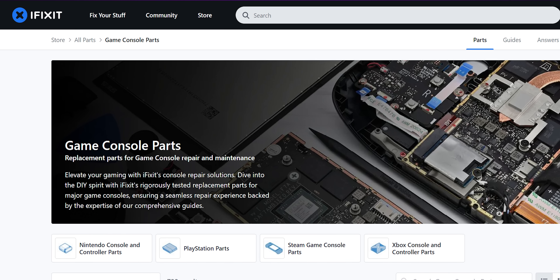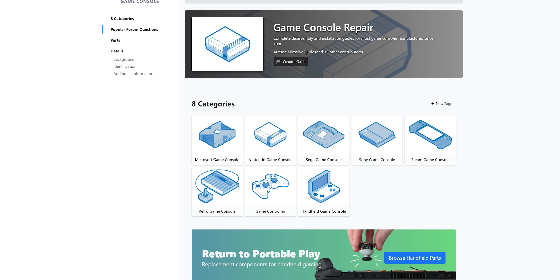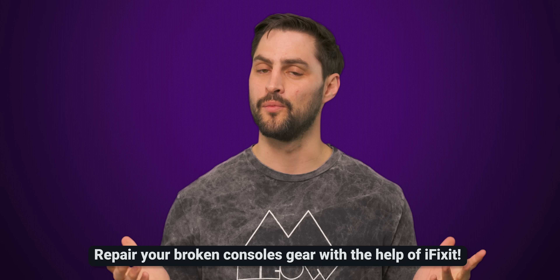If your console is broken or acting funky, forget going out and buying a whole new one — repair it with the help of iFixit. Their exhaustive selection of console parts and comprehensive repair guides make opening your console and fixing it easier than ever. Check out iFixit using the link below. Give your busted console a new lease on life and get free shipping on orders of $100 or more.